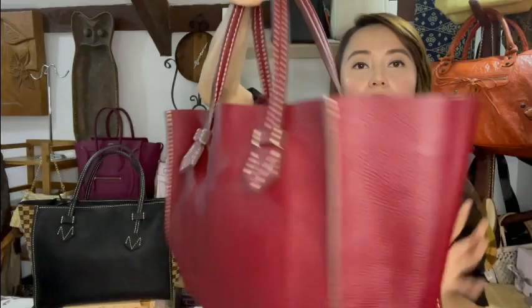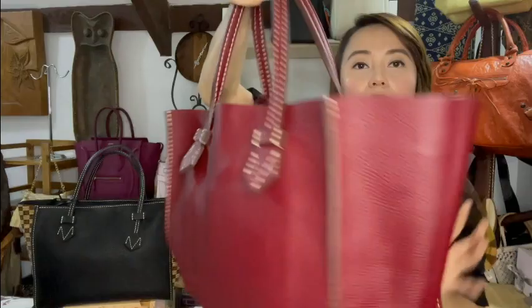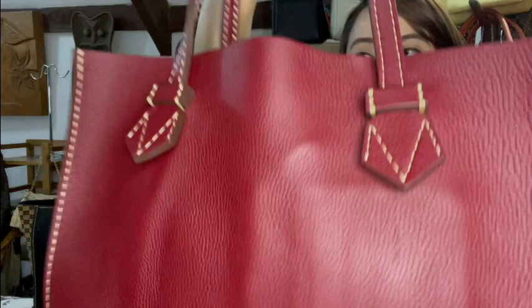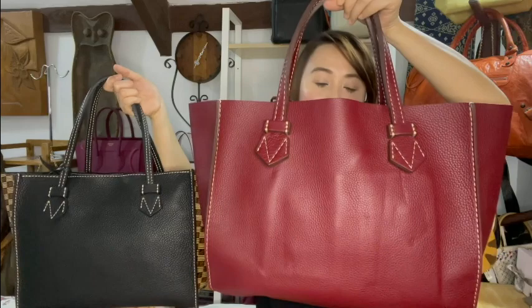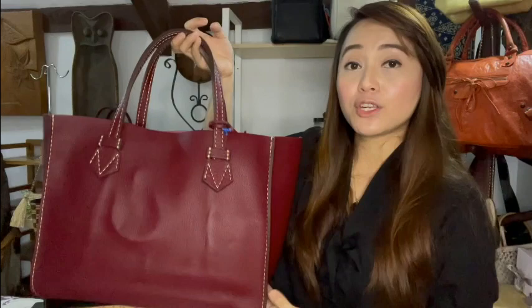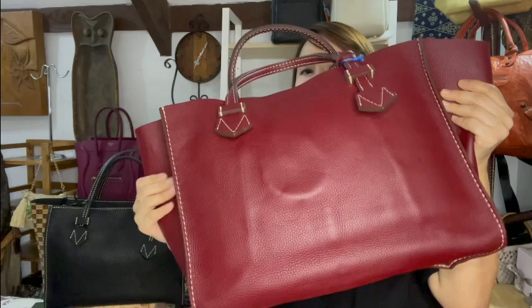The MM open tote dimensions are 31 centimeters by 38 centimeters by 17 centimeters. Just like the others, it has a detachable pouch. Here's a comparison — this is the PM zip and this is the MM open tote. Against the mini, same features: you can retract the handle and fold it if you want to.